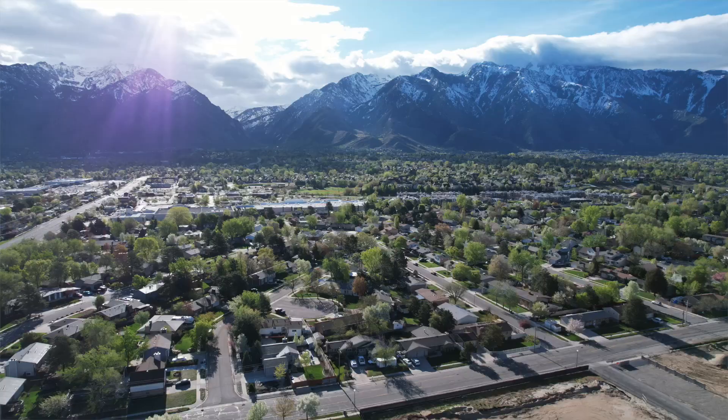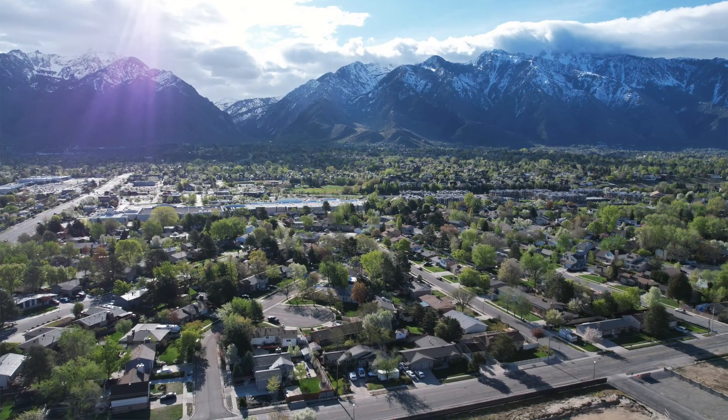Today is all about Sandy, Utah. If you are looking at moving to Utah or relocating to the greater Salt Lake City area, chances are you've considered Sandy. So today I'm going to take you on a tour of the city — things you need to know, what neighborhoods look like, things to do in the area, and more.